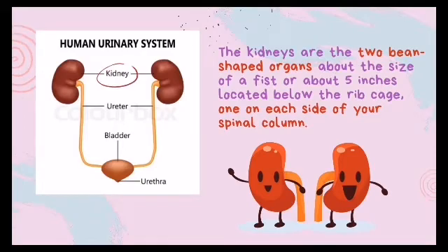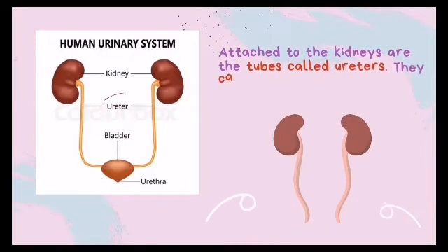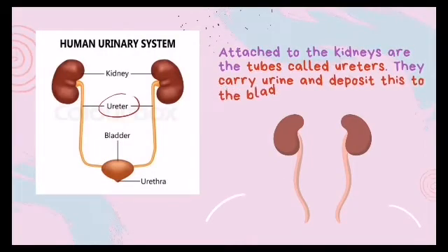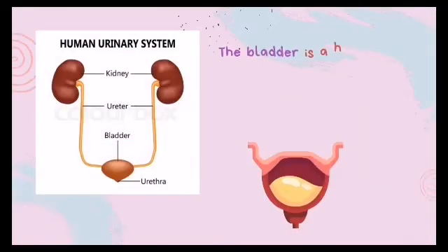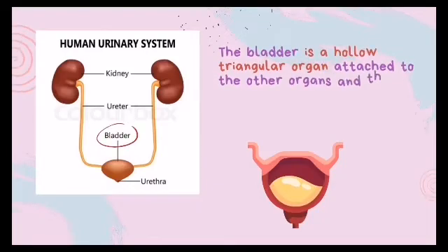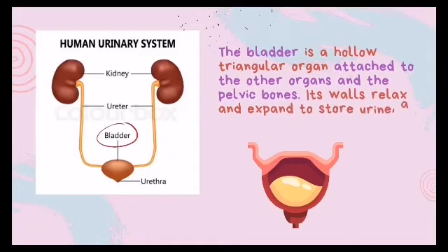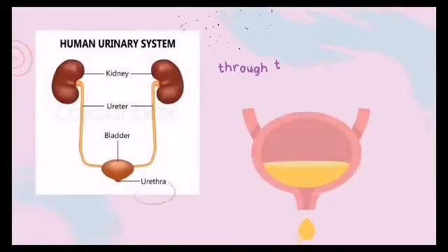Attached to the kidneys are tubes called ureters, which carry urine and deposit it into the bladder. The bladder is a hollow, triangular organ attached to the other organs and the pelvic bones. Its walls relax and expand to store urine, and contract to empty urine through the opening called the urethra.